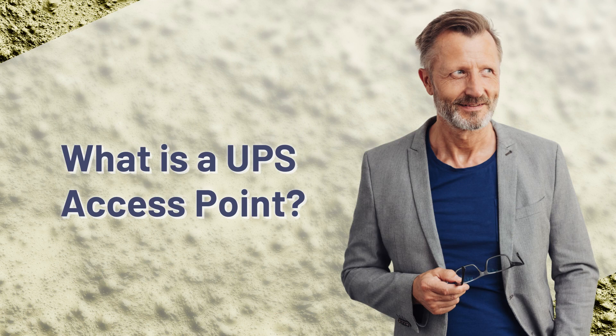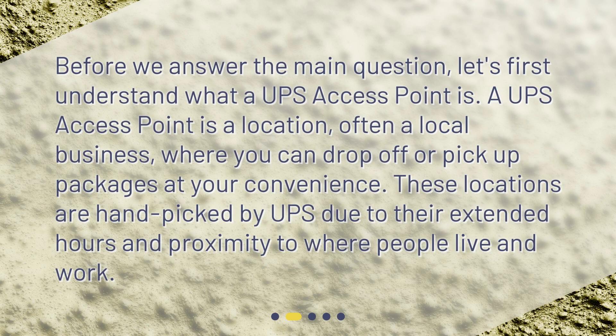What is a UPS access point? Before we answer the main question, let's first understand what a UPS access point is. A UPS access point is a location, often a local business, where you can drop off or pick up packages at your convenience. These locations are handpicked by UPS due to their extended hours and proximity to where people live and work.